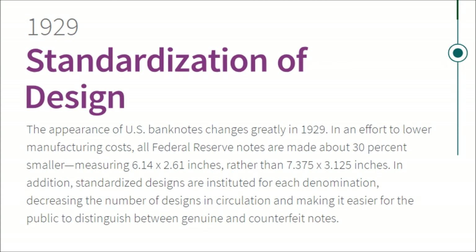1929 — Standardization of Design. The appearance of US banknotes changes greatly in 1929. In an effort to lower manufacturing costs, all Federal Reserve notes are made about thirty percent smaller than their previous counterparts. Standardized designs are instituted for each denomination, decreasing the number of designs in circulation and making it easier for the public to distinguish genuine notes from counterfeits.